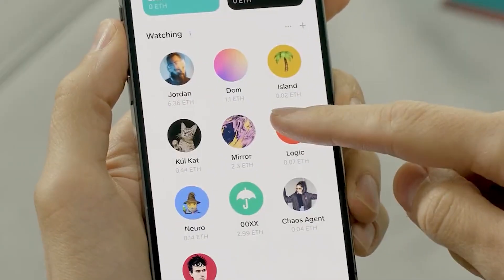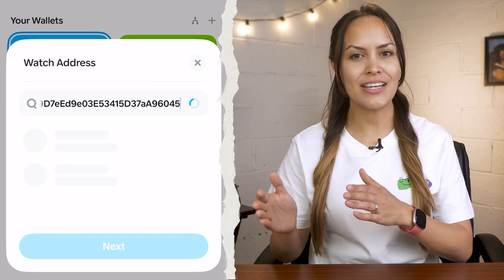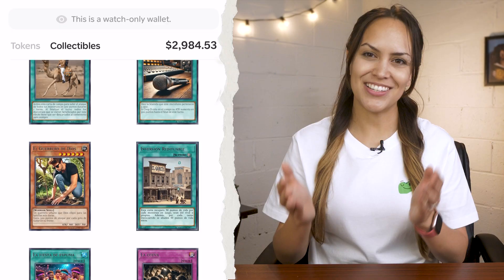Want to keep an eye on other wallets? Tap your wallet icon in the top left and tap the small plus icon next to watching. Then input a wallet address or ENS to add it to your watch list. The wallet will show up on your main page for you to monitor their holdings and activity just like your own.